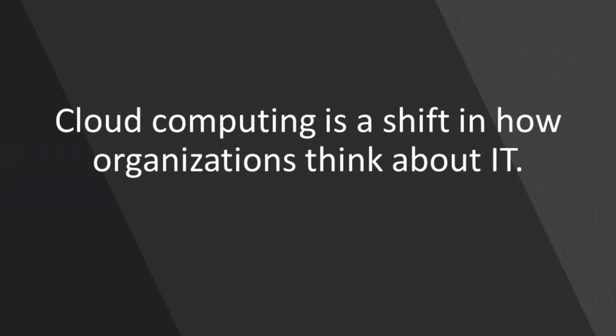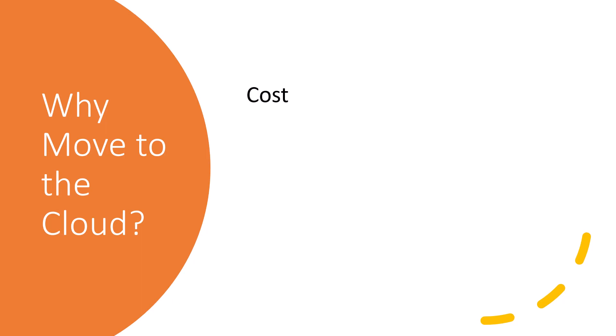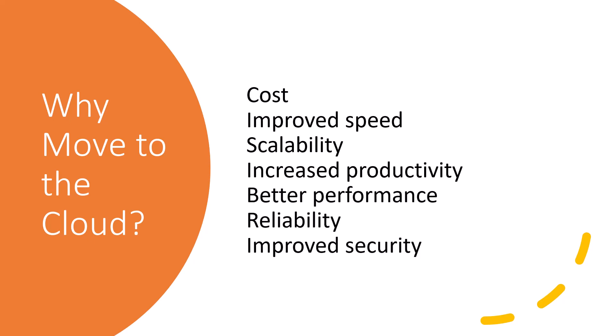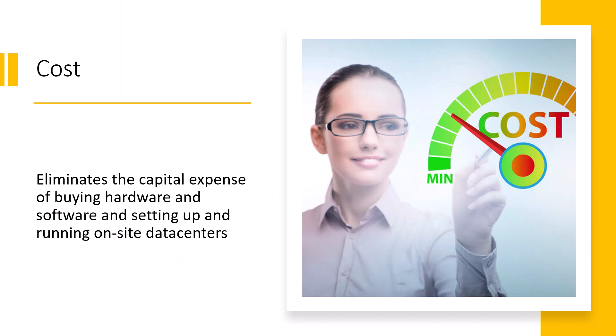Cloud computing is a shift from the traditional way businesses think about IT. Organizations will typically move to the cloud for several different reasons — maybe cost or improved scalability, increased productivity, better performance, reliability, and improved security.